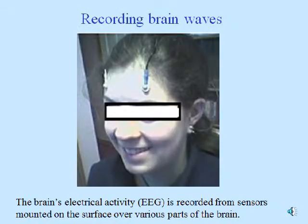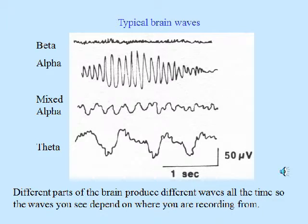Recording brain waves. The brain's electrical activity — EEG — is recorded from sensors mounted on the surface over various parts of the brain. Here are some typical brain wave patterns of interest to people doing EEG biofeedback. At the top we see beta, which is a very high frequency wave but low amplitude. Then pure alpha, which looks like spindles at a higher amount of electricity than beta but a little slower. Below that is alpha mixed with other waves, which you're more likely to see. And then there's theta. It's very important to realize that different parts of the brain produce different waves all the time, so the waves you see depend on where you're recording from.